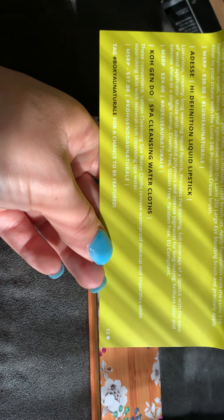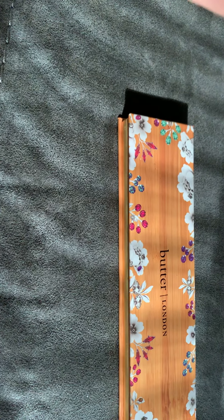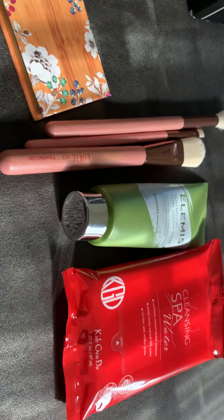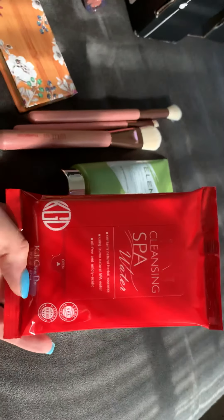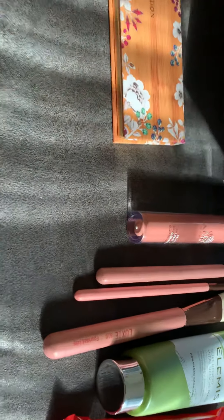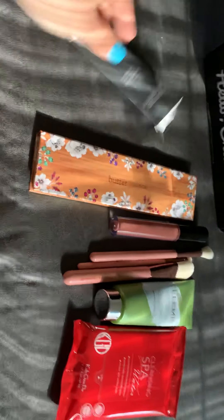It doesn't say what the color is called, but it retails at $24. The palette retails at $32, the brush set retails for $30, the cleansing water cloths are $17 — that would probably be my least favorite thing; I wouldn't spend $17 on makeup removers, but hey, nice to have on hand. And then the veggie mask retails at $35. So for my first Boxycharm, I would have to say I'm pretty impressed. We'll see how the next one goes — hit the like!